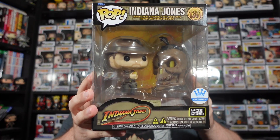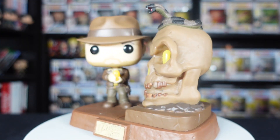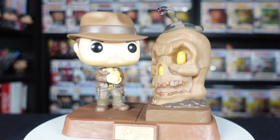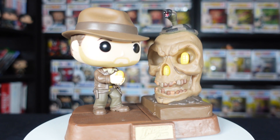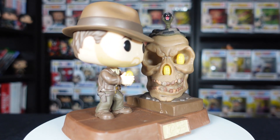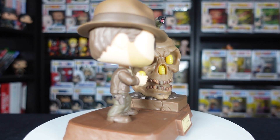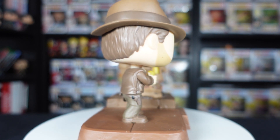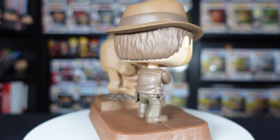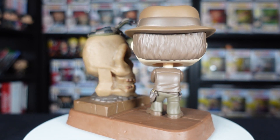We'll start with the Funko Shop exclusive lights and sounds Indiana Jones figure. I actually wanted to grab this for quite a while, but I must confess I never really looked at any of the images in great detail. I actually thought this was from Raiders of the Lost Ark when he was grabbing the gold totem. Now that I have it in hand, this is of course from The Temple of Doom when he is picking up the Sankara Stones, and it does look pretty cool.